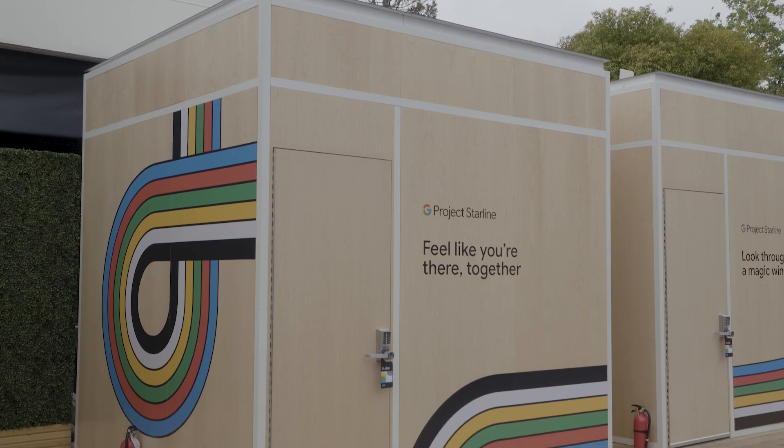Google didn't allow us to get in and take photos or video of the setup itself, so you're going to have to just hear me talk about what it felt like. But first, a little bit of a description of what's going on here.